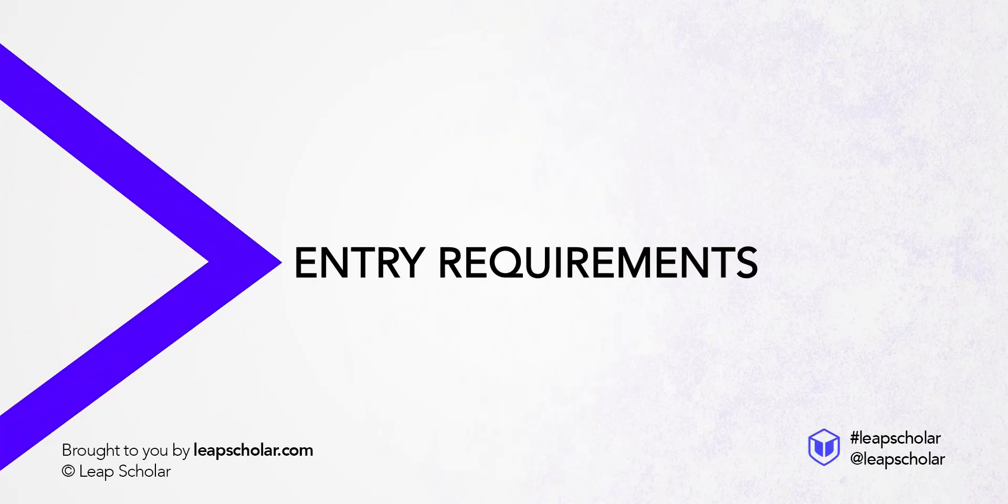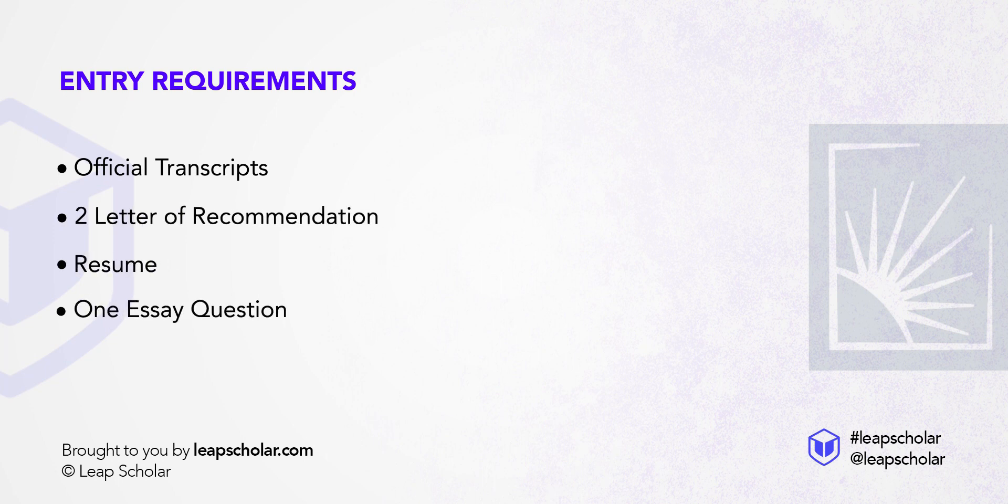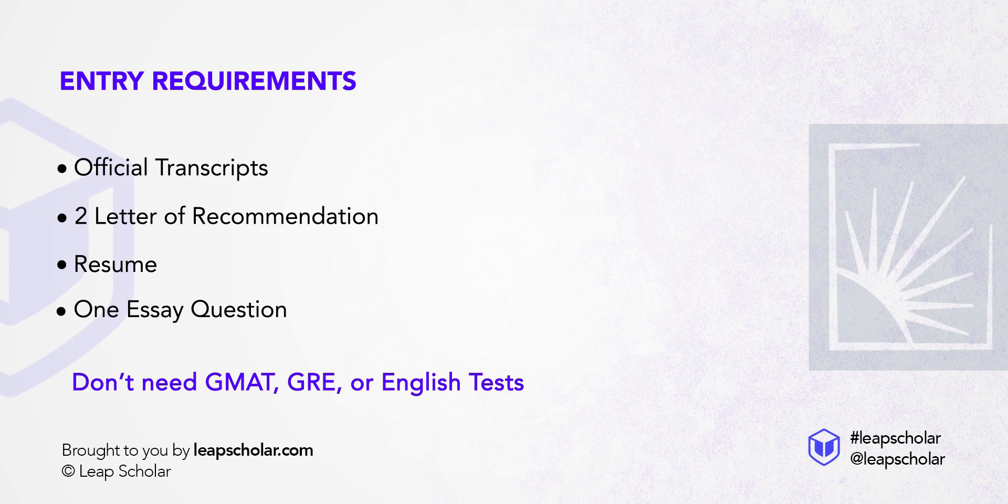The best part is, you can choose to work part-time when you study online from India. That means you can gain some work experience before you transfer to the US. Entry requirements for this program are fairly simple and you get loads of benefits. You need your official transcripts, two LORs, resume, and one essay question. You don't need GMAT, GRE, or English tests.